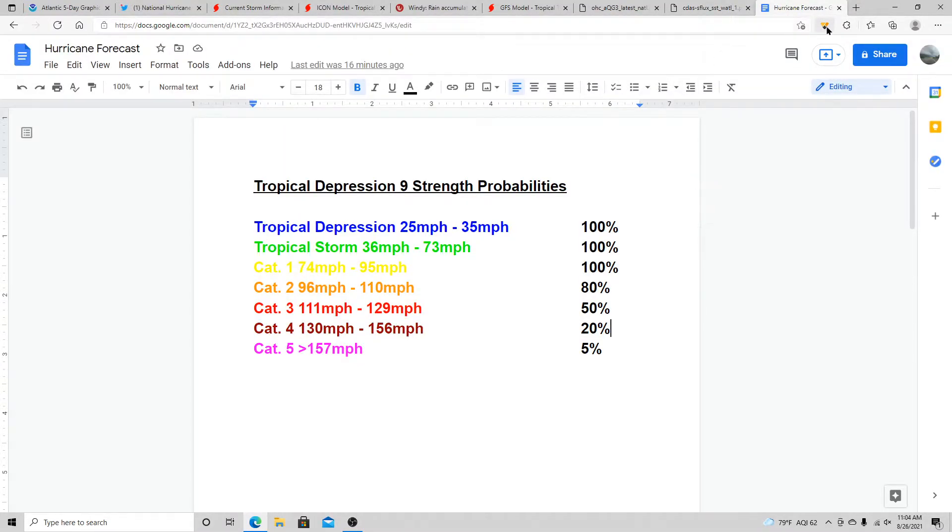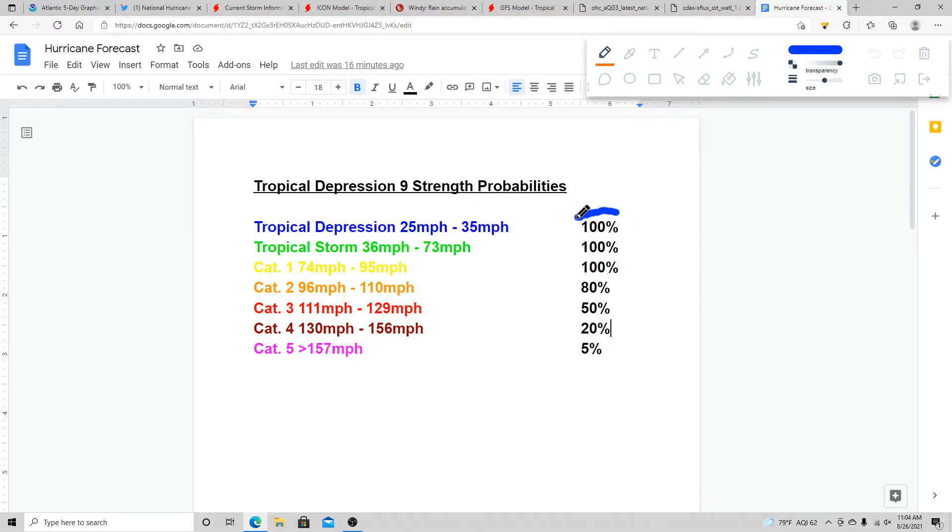Here are my strength probabilities for Tropical Depression 9. I definitely think it's going to become a tropical storm and a Category 1 hurricane — possibly Category 2 as well — giving it an 80% chance. Category 3 I've brought up to a 50% chance; I think it's got a probability of becoming a major hurricane. Category 4 is a low 20%, and Category 5 I'm keeping at 5%. We'll have a better idea on strength when it gets into the Gulf of Mexico.